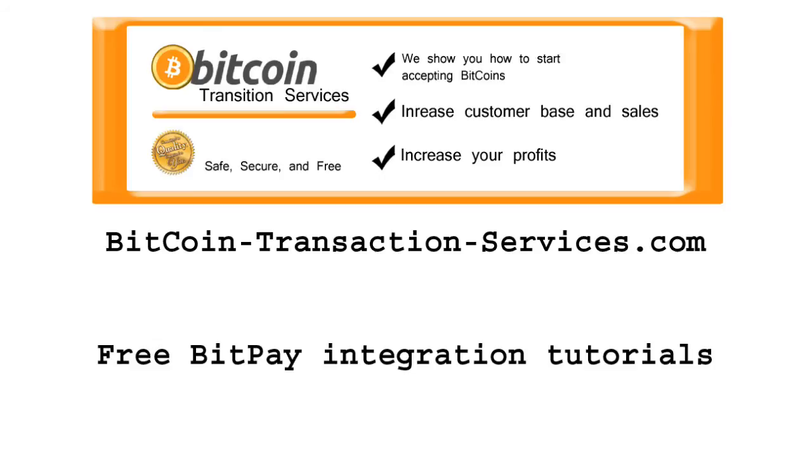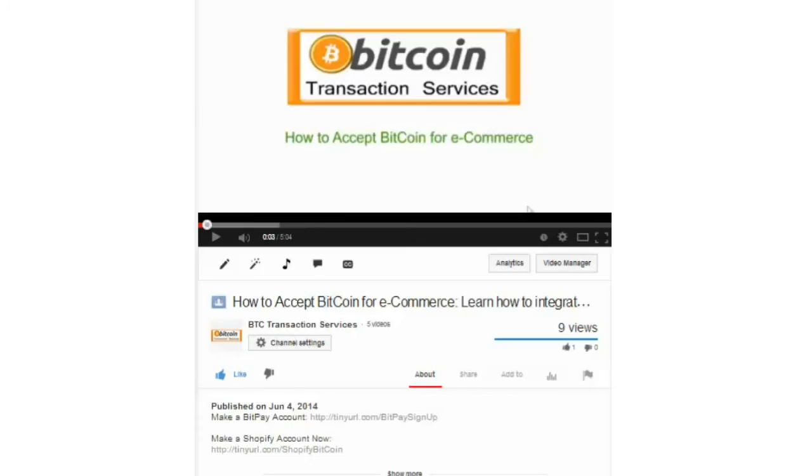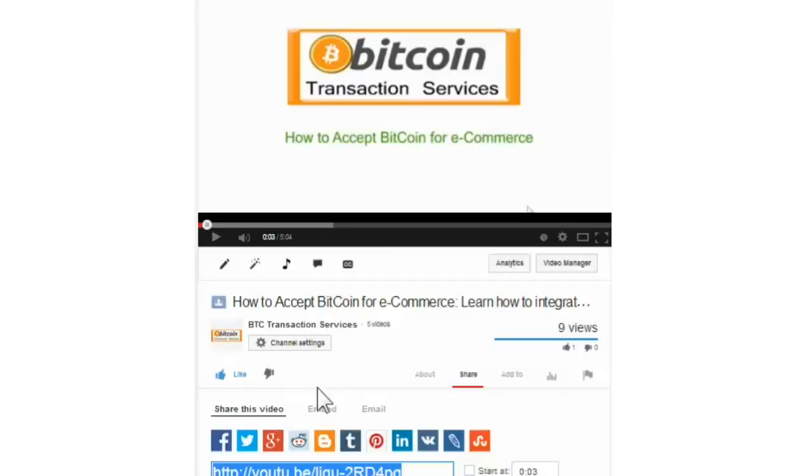BitcoinTransactionServices.com has the tutorials and support your business needs to successfully integrate with Bitcoin and BitPay. Click on the link below this video to sign up to BitPay and instantly integrate your e-commerce with Bitcoin. You can also make a Shopify account right now by clicking below this video. Don't forget to like and share so that your network too can see how easy it is to integrate e-commerce with the ever-expanding global community.